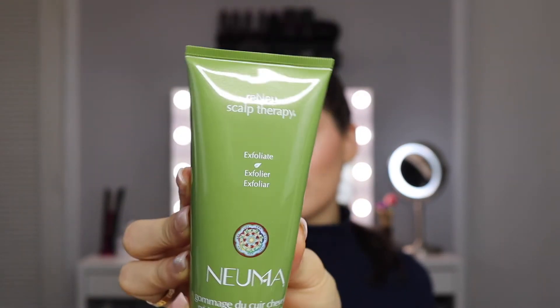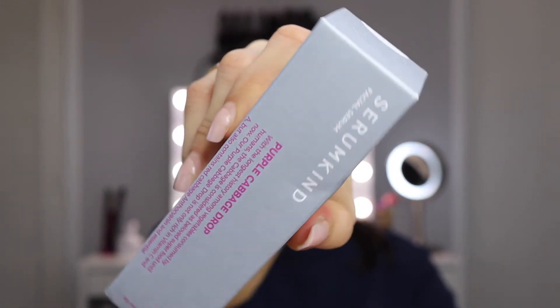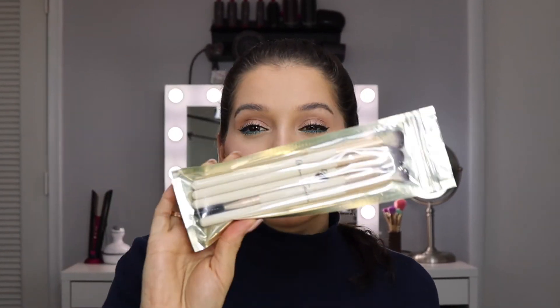The products I'm most excited to try are the Numa scalp exfoliator, the Actisil 3 scalp serum, and the Serum Kind Purple Cabbage Drop facial serum. The primer and the hand moisturizer I'll probably put in a giveaway since I have too many of those, and definitely the brushes too. It came with a card that says 'Force of Nature — whether you love your naked face or feel naked without your red lipstick, do what feels natural to you. When confidence is the first step in your routine, you can't be stopped.' I agree with that! Next month we get Glam Bag Versus Chloe — excited for that.